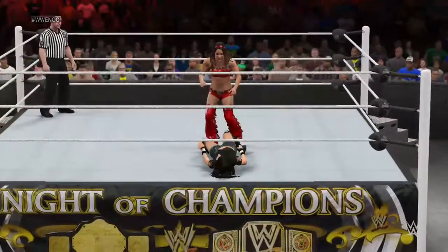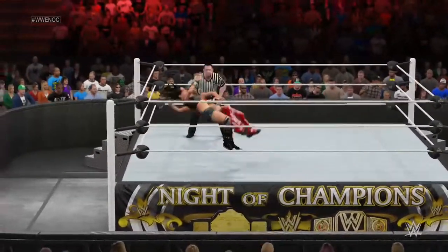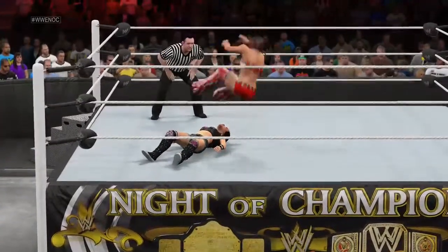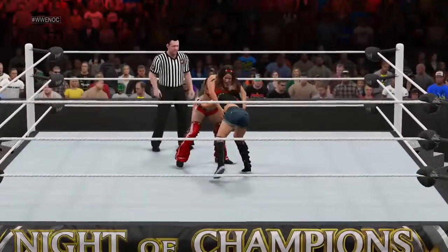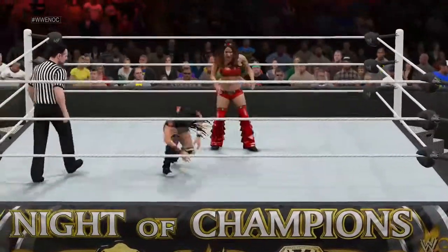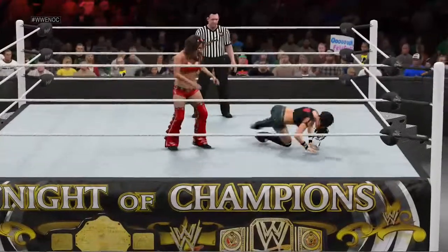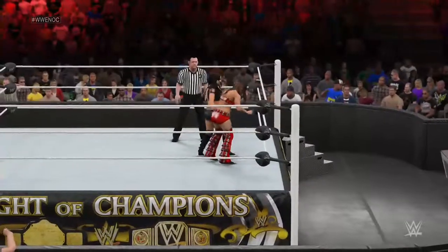Brie made sure she can knock out any diva with that finishing move. What a shot! Leg drop! Incredible agility on display with that move. Ooh! Oh man! Paintbrushed! Ouch!